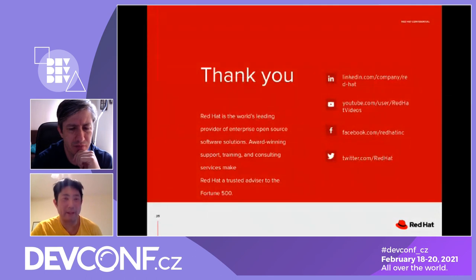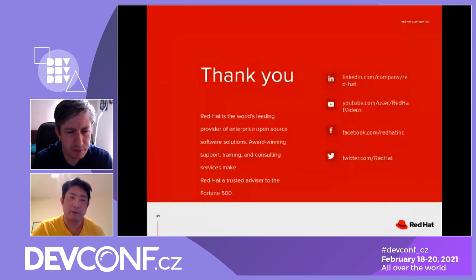You cannot retry indefinitely, so a circuit breaker pattern was implemented: the first retry waits 5 seconds, the second waits 15 seconds, gradually increasing to avoid triggering a denial-of-service or bringing down the server. There are many different configurations to consider, but it's a challenging and rewarding project.